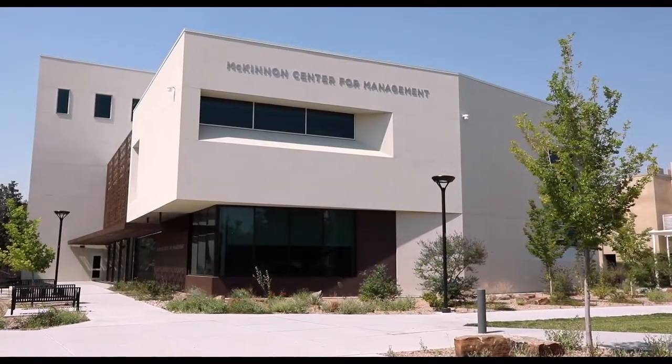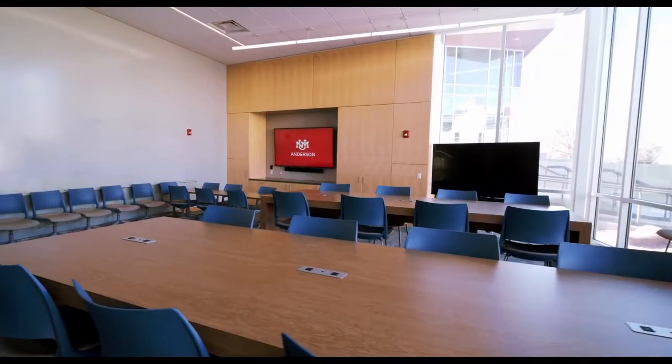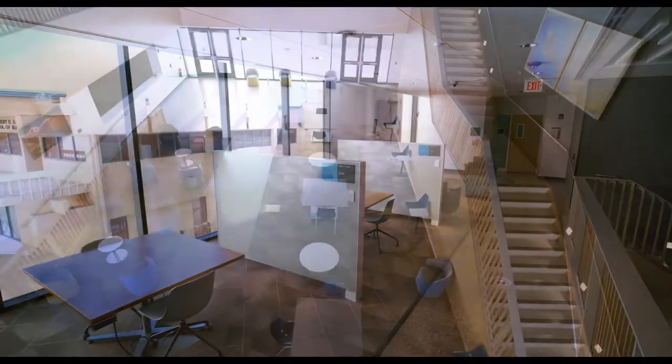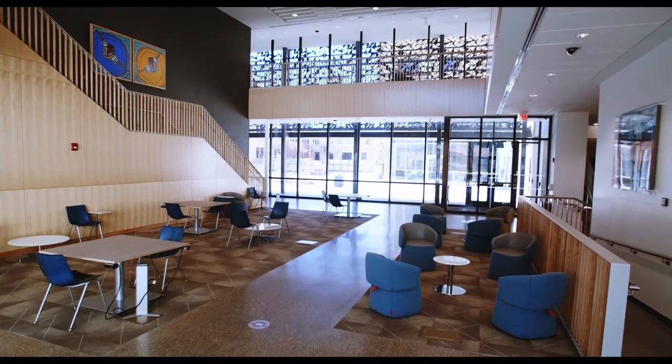McKinnon was built with a focus on student engagement. Completed in 2018, the building occupies over 60,000 square feet including an innovation center, gathering spaces, classrooms, offices, and more. Here on the first floor, the 2,000 square foot living room offers open casual seating and abundant natural light that provide a welcoming environment for students and visitors.